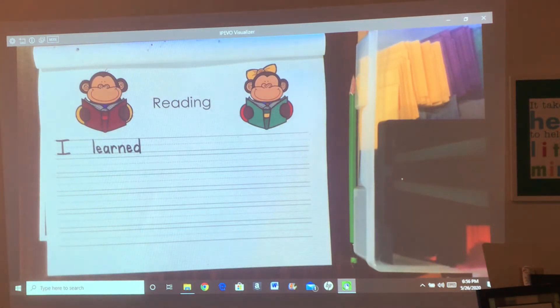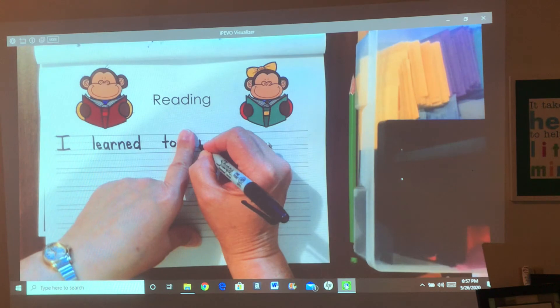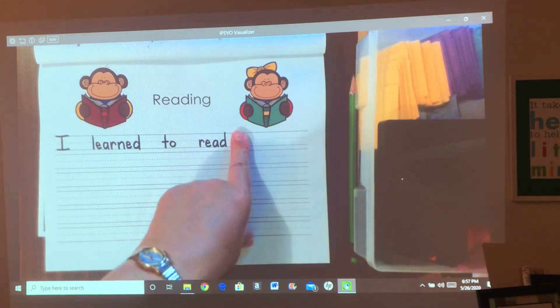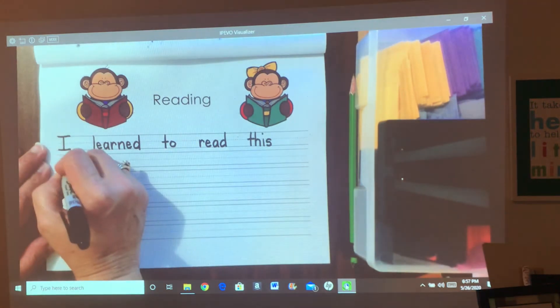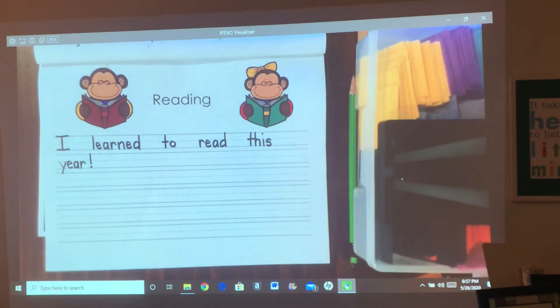I learned to — you know how to spell 'to' — read. You probably know how to spell read: R-E-A-D. I learned to read this, T-H-I-S. I learned to read this year. Y, then a vowel team, E-A-R. You can put a period or an exclamation mark. I learned to read this year.